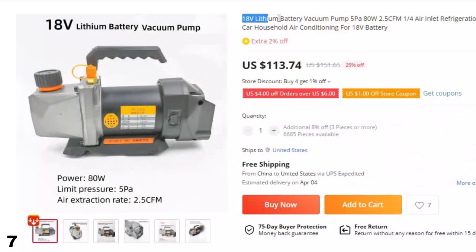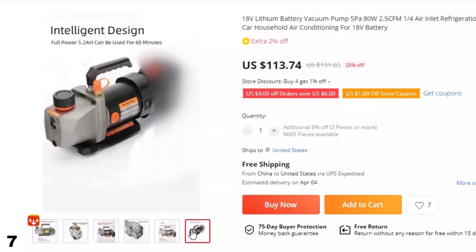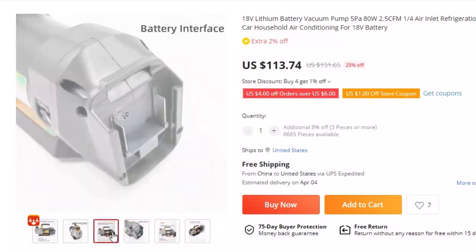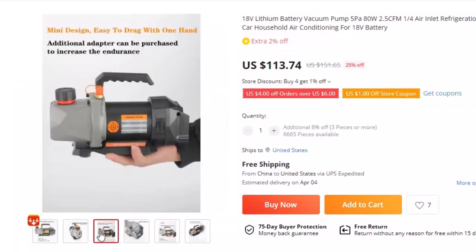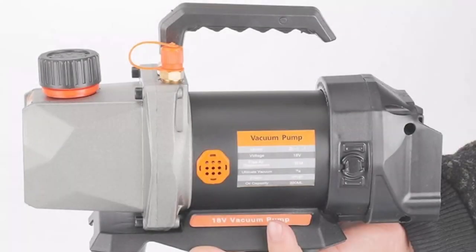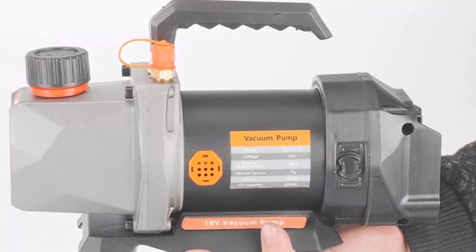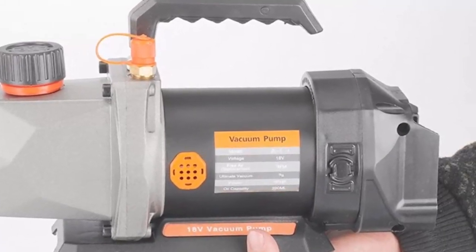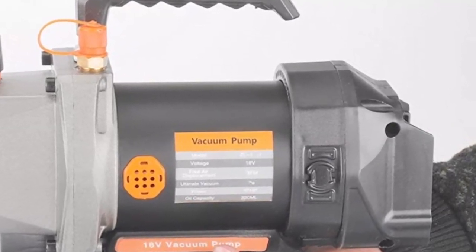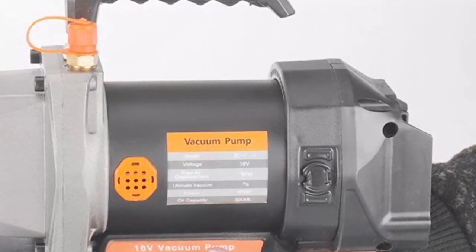Number 7: 18V Lithium Battery Vacuum Pump, 5 Pascals, 80W. This vacuum pump is here with 25% price off — now you can get it at around $113. If you need a reliable and efficient vacuum pump for your air conditioning needs, consider the 18V Lithium Battery Vacuum Pump. This pump is perfect for removing air and moisture from refrigeration systems and is compatible with 18V batteries. With a powerful ADW motor, it can provide up to 5 Pascals of ultimate vacuum and has a 2.5 CFM flow rate. Its 1/4 air inlet ensures efficient performance, making it an excellent choice for a wide range of applications.